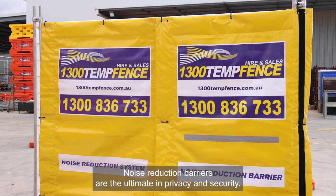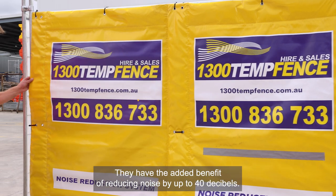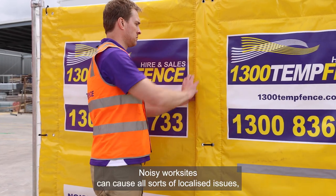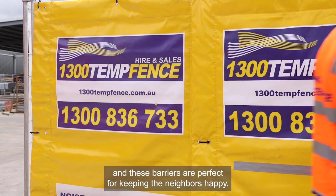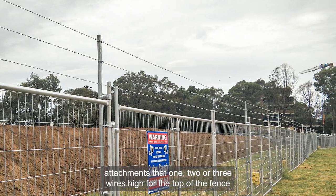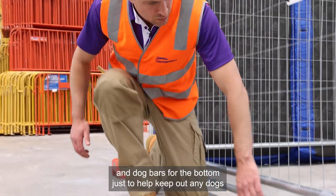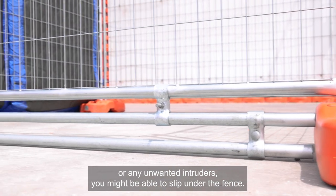Noise reduction barriers are the ultimate in privacy and security. They have the added benefit of reducing noise by up to 40 decibels, are easy to install and weatherproof as well. Noisy work sites can cause all sorts of localised issues and these barriers are perfect for keeping the neighbours happy. To finish off the top and bottom of the fences, we have barbed wire attachments that are one, two or three wires high for the top of the fence, and dog bars for the bottom, to help keep out any dogs or unwanted intruders who might be able to slip under the fence.